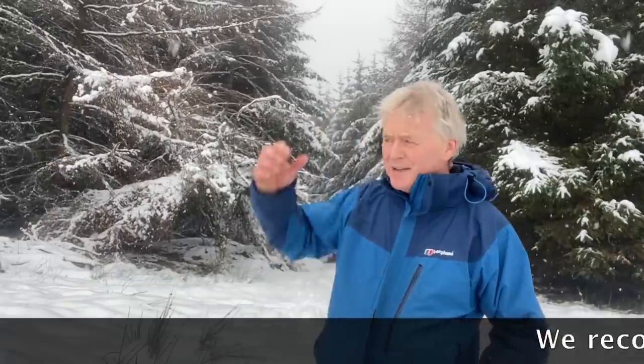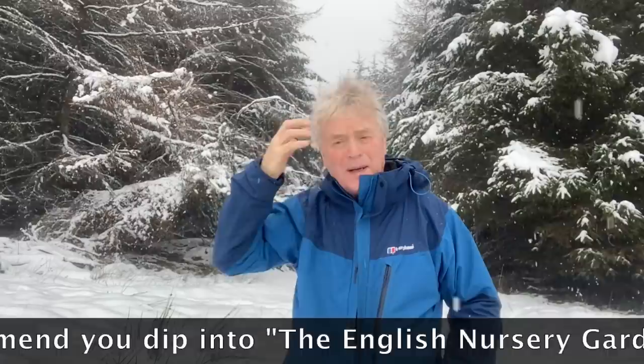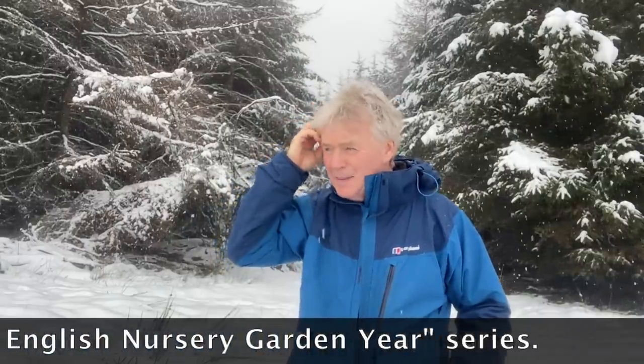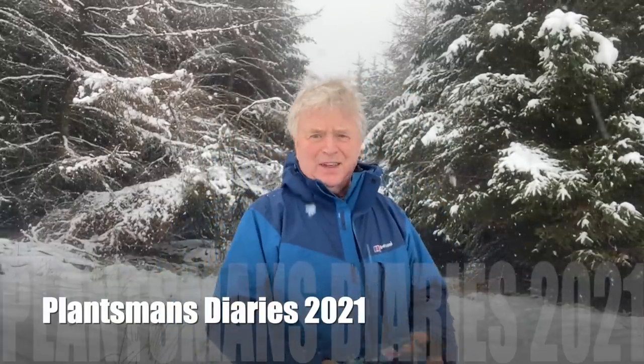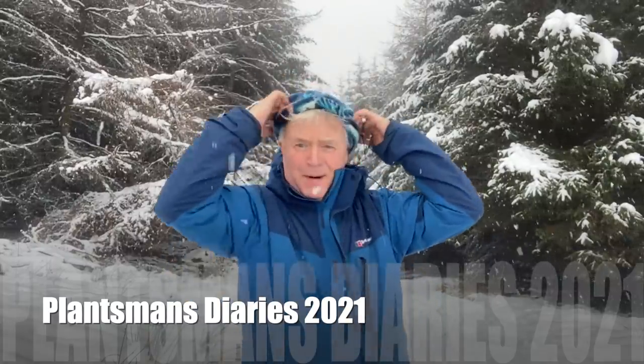We finished the last series of the English nursery garden year in the winter, so I suppose it's only fitting we start the next one in the winter too. Welcome to Plantsman's Diaries. It might not beat everybody's taste — certainly won't be PC.